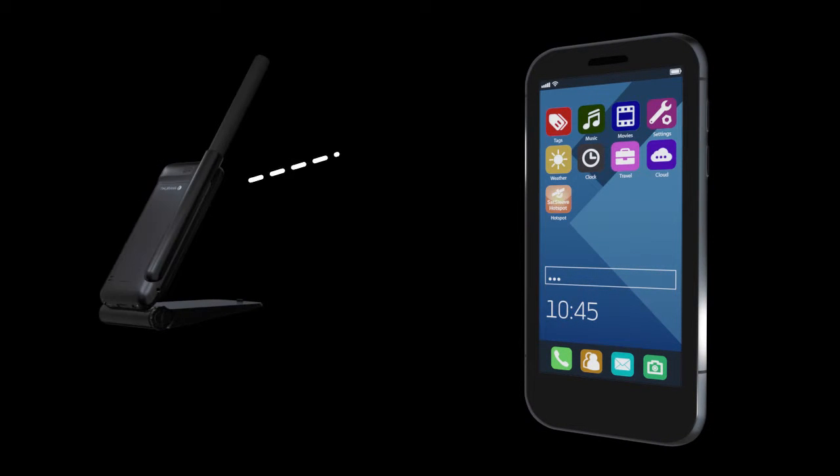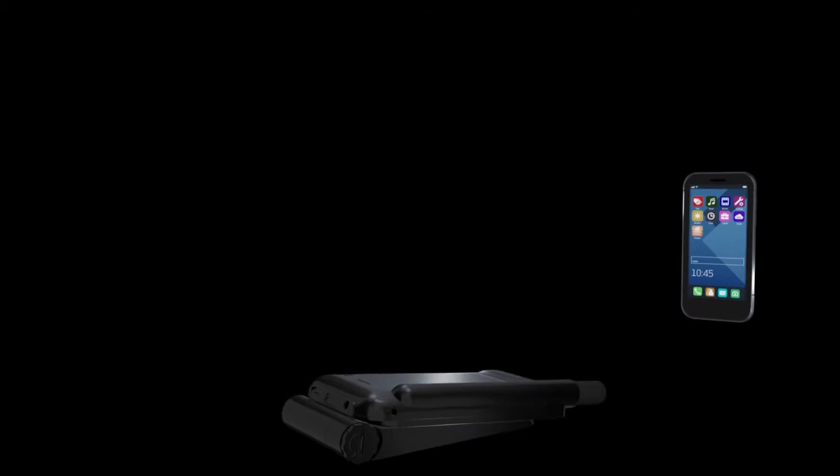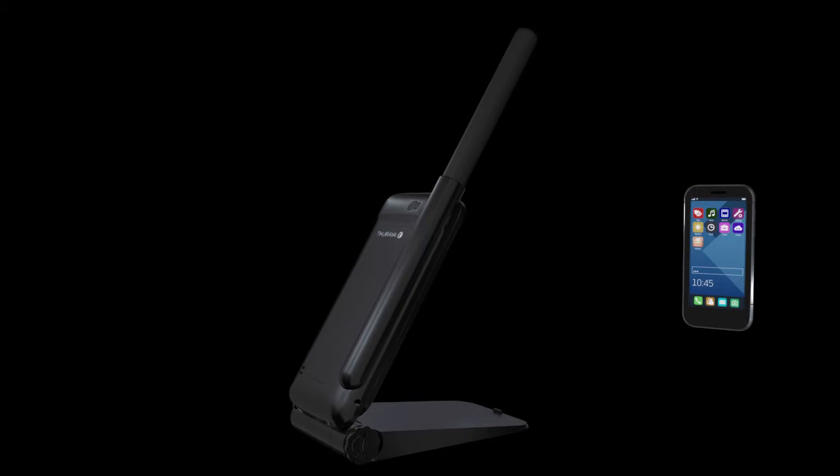Sound is routed through the smartphone, which allows you to talk directly into your handset so you can relax in a more convenient location. Complete with a Hotspot stand, the SatSleeve Hotspot adds a whole new dimension to various iPhone or Android smartphone models.